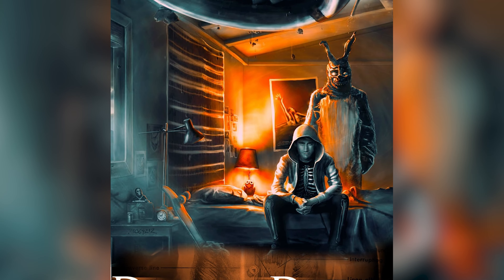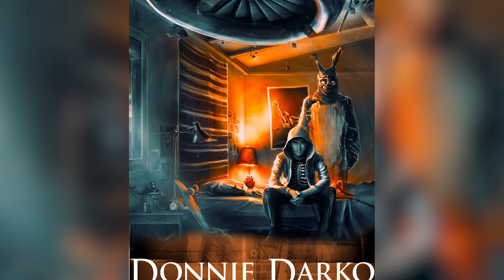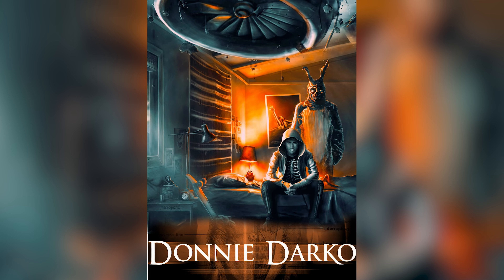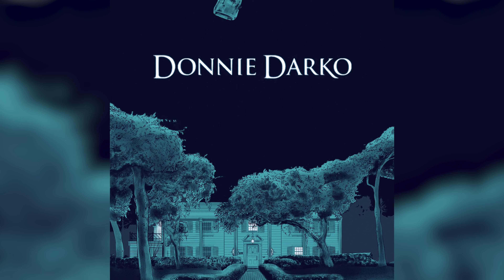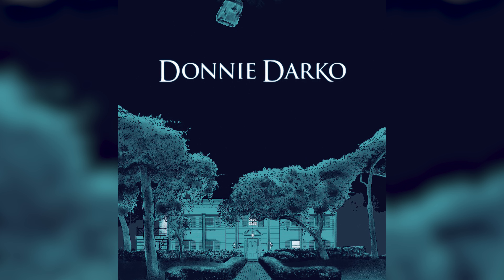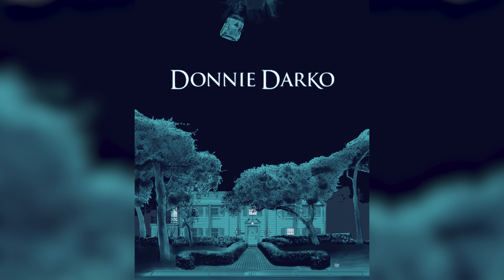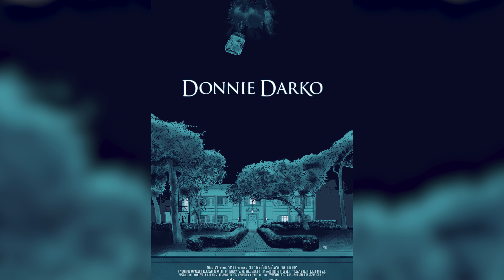Donnie Darko is one of my favorite movies ever. I first watched it during 2020's lockdown, although I didn't know about Frank's character for quite a while. Every now and then I would come across a picture of Frank on numerous forums or Facebook groups and it would always catch my eye. I remember being quite intrigued by the bunny when I was younger, and needless to say, after watching the movie, I truly developed an obsession for Frank.